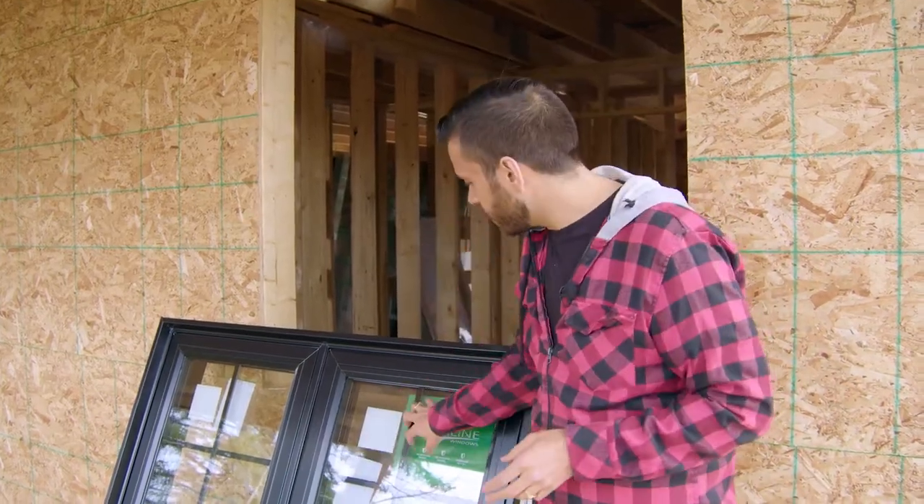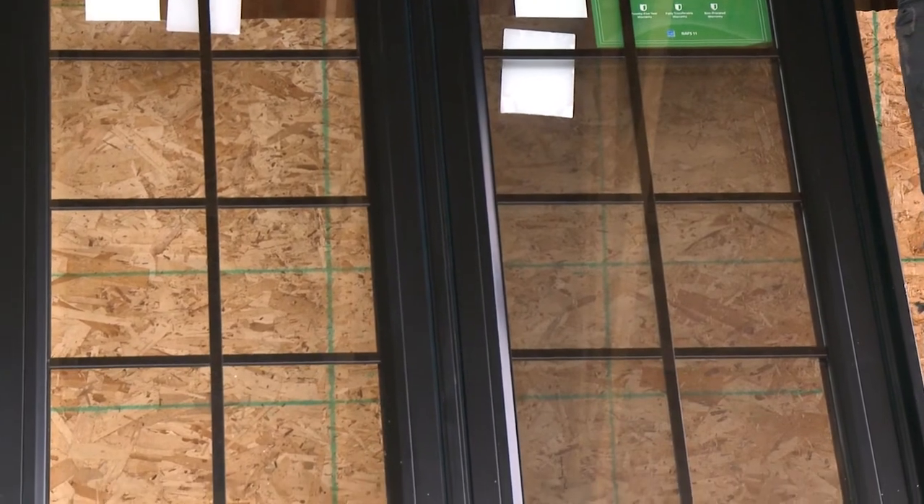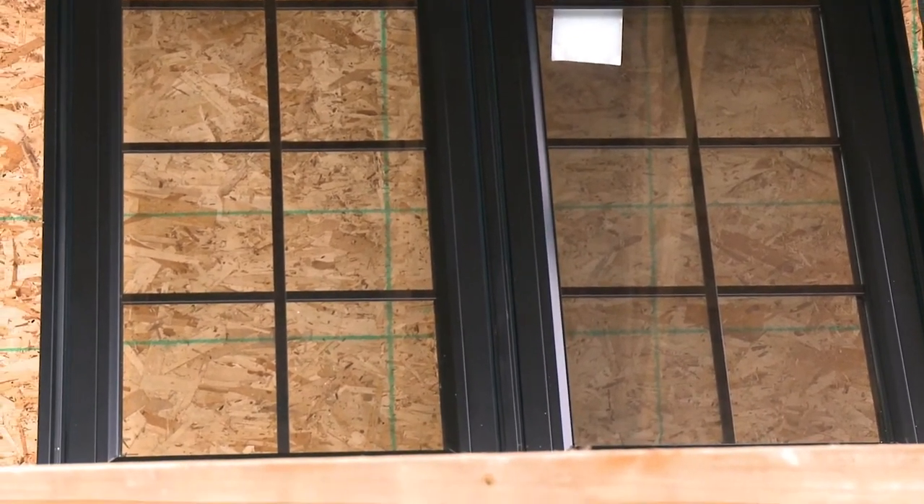And I gotta say, these look stunning. I love the grill here — I really wanted that rustic cottage look. I love this matte black. Very on trend, but also very timeless.